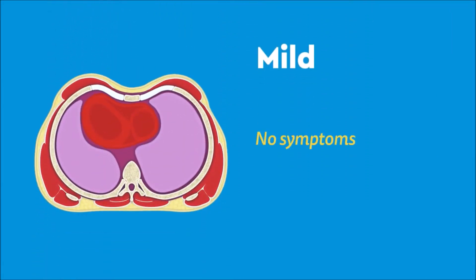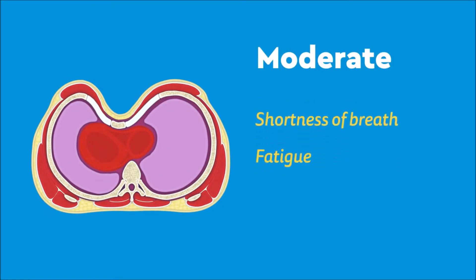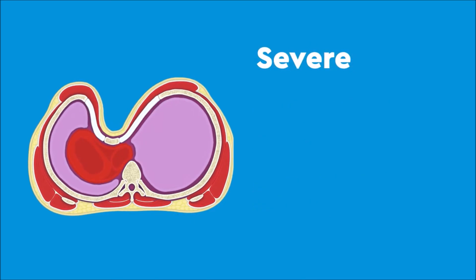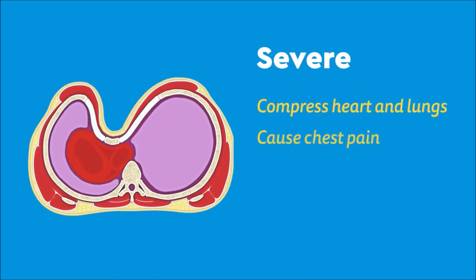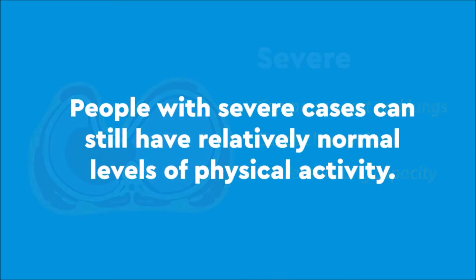Mild cases may not show any symptoms, but moderate cases can result in shortness of breath, fatigue, and decreased physical endurance. In severe cases, the sternum may compress the heart and lungs, causing chest pain or decreased lung capacity. People with severe cases can still have relatively normal levels of physical activity.